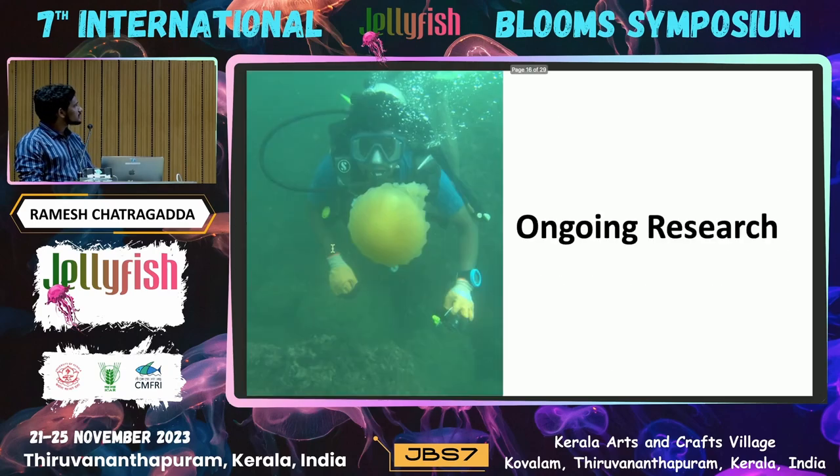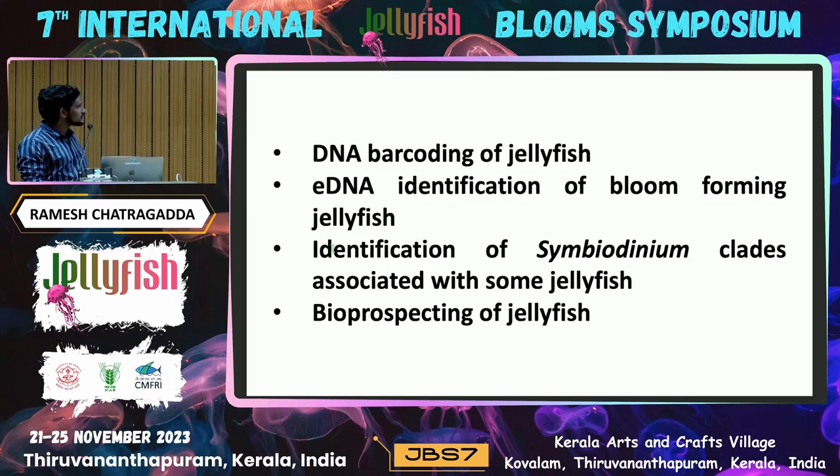Regarding ongoing research: we are currently focused on DNA barcoding of some jellyfish and eDNA identification from coral reef areas. We are also trying to identify what symbiotic zooxanthellae are associated with the jellyfish — whether those are the same zooxanthellae obtained from corals, or whether they can be transferred from jellyfish to corals. We are also trying to understand the substratum provided for jellyfish in the reef environment, since most of these species are found in coral reef areas, and we want to understand what kind of substrate helps them settle. We are also interested in bioprospecting of jellyfish — anyone interested in collaboration, please let us know.